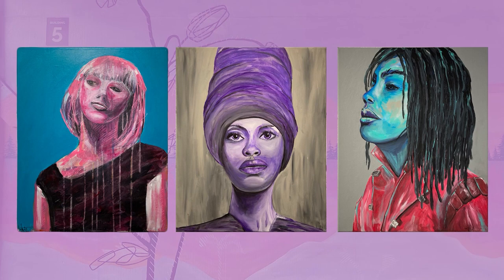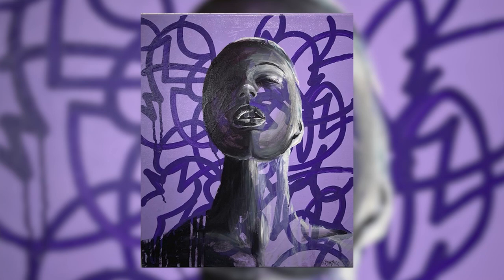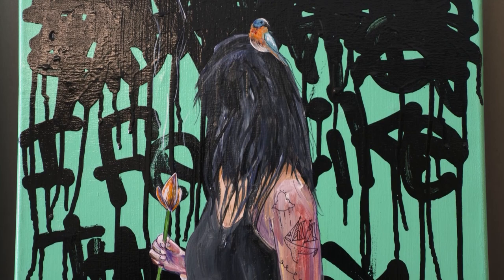My name is Matt Coffman with Tree Fort Design and I create art that transforms environments. I would say my work is contemporary, modern. It has a graffiti element to it. Letters are really prominent in a lot of my work.